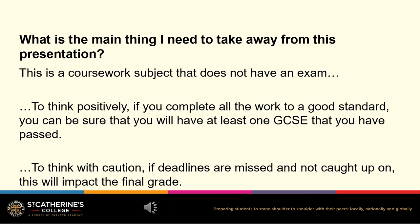However, if deadlines are missed and not caught up on, this will impact the final grade. We do appreciate all the support that you are putting in at home to get homework completed. If you have any more questions, please email Mrs Templeman at mtempleman at stkatharines.college. Thank you for listening.